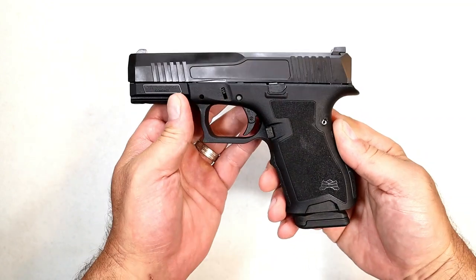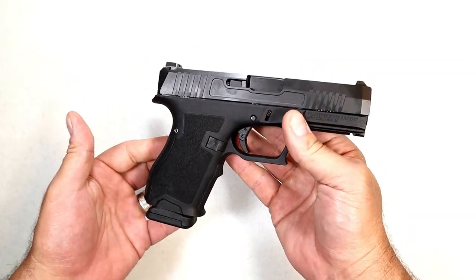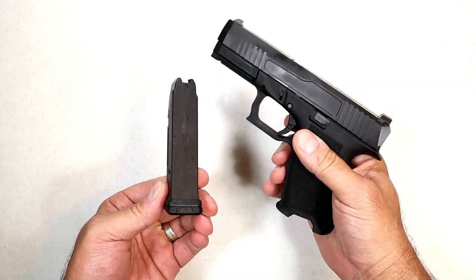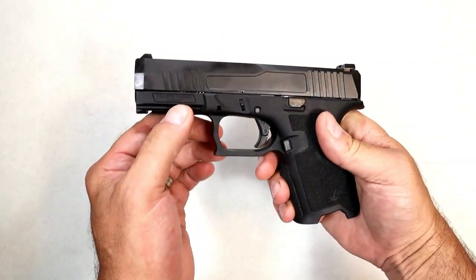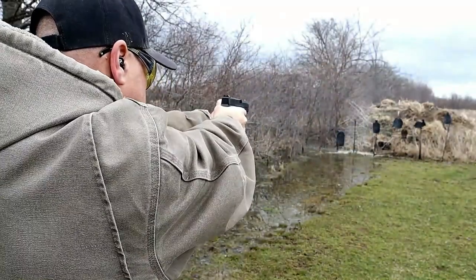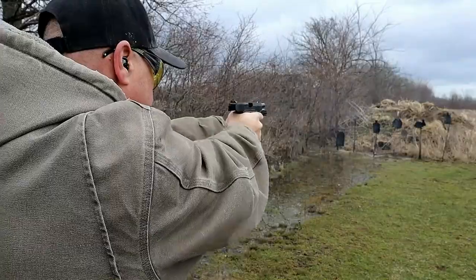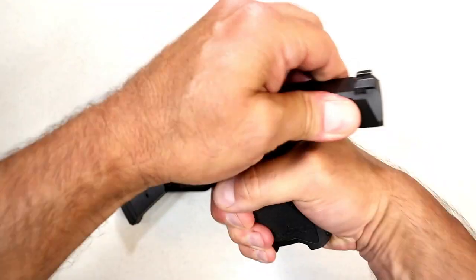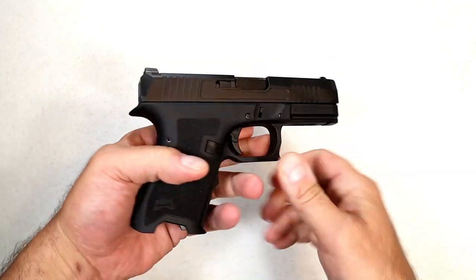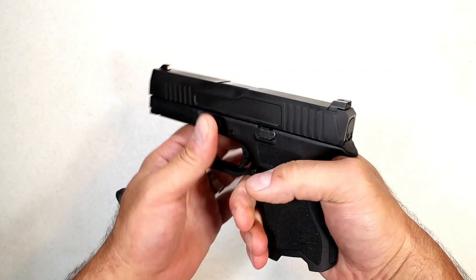When Palmetto State Armory came out with the Dagger, a lot of people were excited — a Glock copy for an MSRP of $299. It's not a bad gun at all. I had my reservations but then I took it to the range and really enjoyed it. It comes with a 15-round P-Mag, accepts Glock 19 mags, has a 3.9-inch barrel, forward serrations, nice grip texturing, three-dot sights, and a hinge trigger that measures right at six pounds. For 300 bucks, that is a pretty nice gun, and the fact that it takes Glock mags is always a bonus.